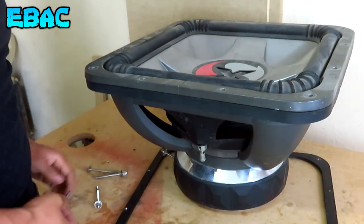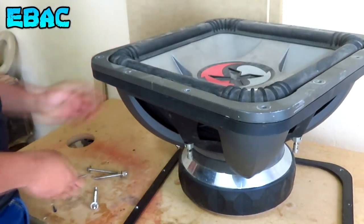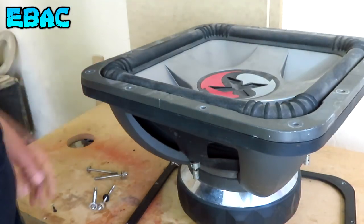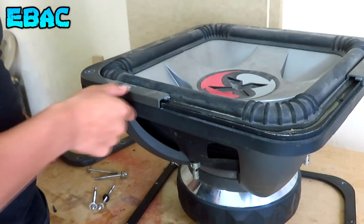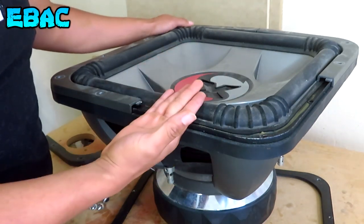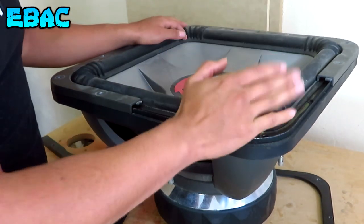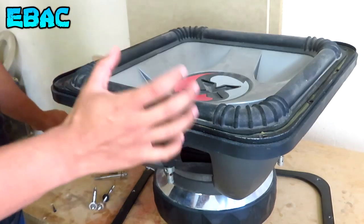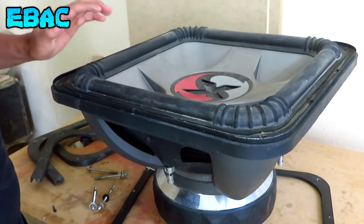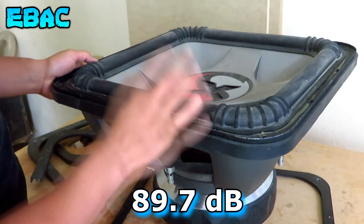Listo amigos, ya quité los tornillos. Como pueden ver, ya estaba lleno de polvo, tiene bastante polvo, probablemente serrín que se acumula de cuando fabrico los cajones acústicos. Y pues para los que no lo conocían amigos, este es el subwoofer más grande que ha sacado la marca Kicker. Y pues actualmente me parece que no han sacado algo similar, ya no han sacado algo tan bueno como estos subwoofers. Personalmente es uno de los subwoofers que más me han gustado, debido a que como tiene una gran área de cono, tiene una sensibilidad muy alta.